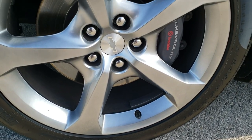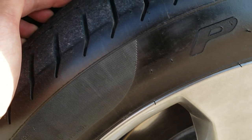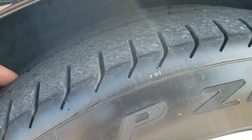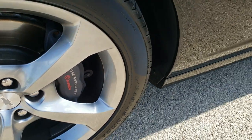Comes with the 20 inch painted alloy rims. Pirelli P Zero 245/45 ZR20 tires, and these tires have about 50% of the tread left, maybe just a little bit more. No scuffs or scrapes on that rim, and you can see it does have the Brembo brakes.